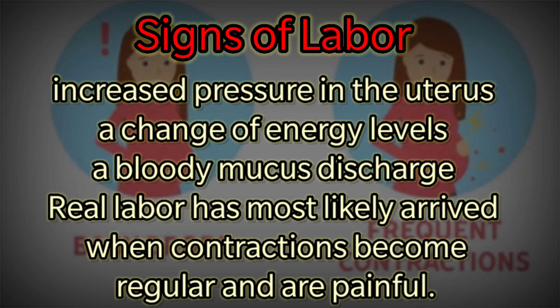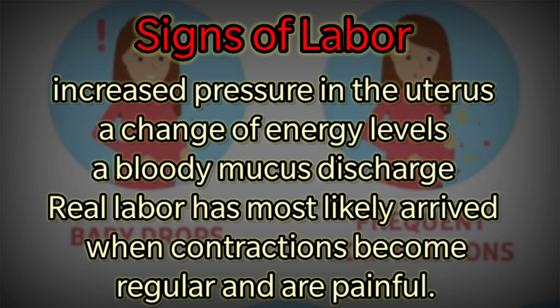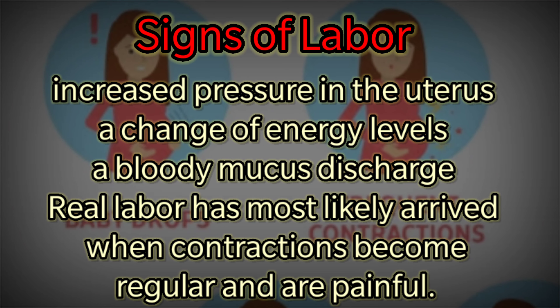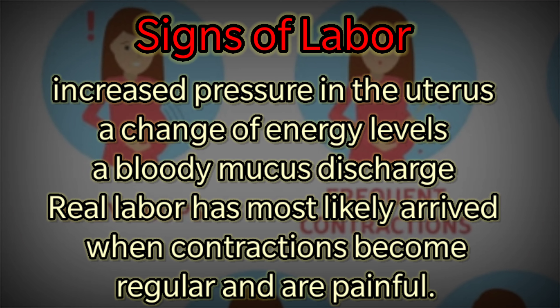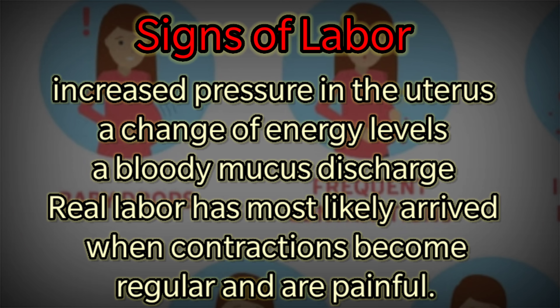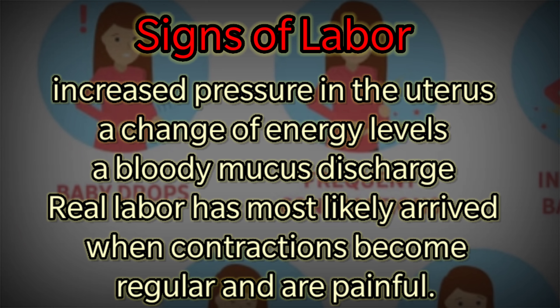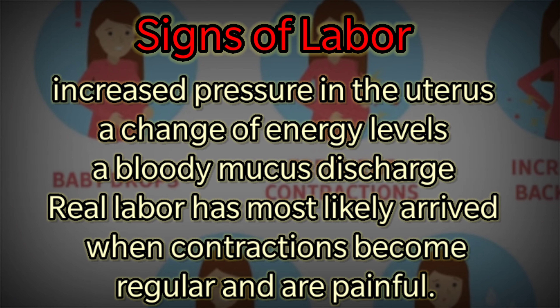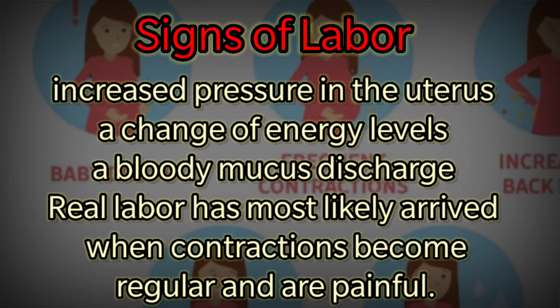Stages of Labor. Signs of Labor. Labor has started or is coming soon if you experience symptoms such as increased pressure in the uterus, a change of energy levels, or a bloody mucus discharge. Real labor has most likely arrived when contractions become regular and are painful.